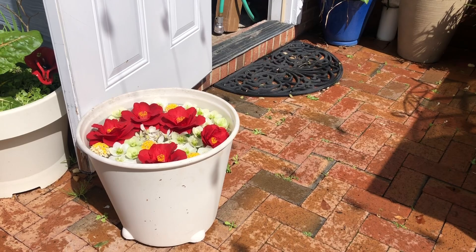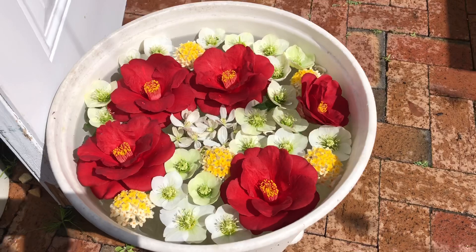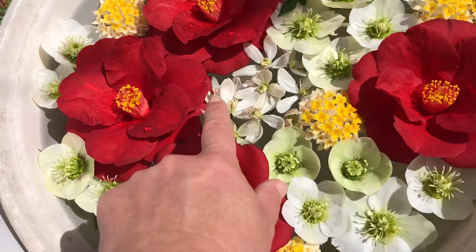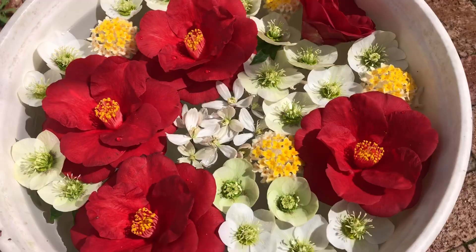Part of the joy of growing all these beautiful plants is to be able to use these flowers in creative ways. Here's a floating arrangement with Royal Velvet Camellia, hellebore flowers, Edgeworthia blooms, and those wonderfully sweet, fragrant Clematis armandii that have just started to open.